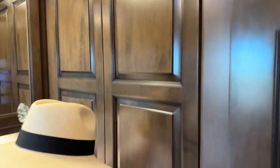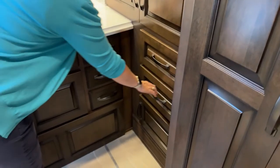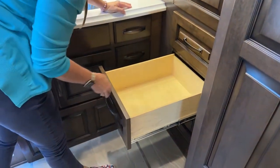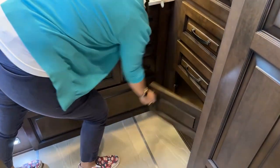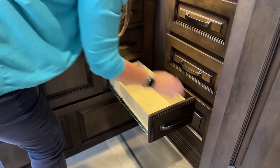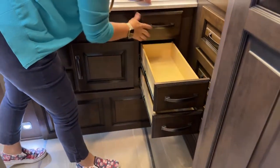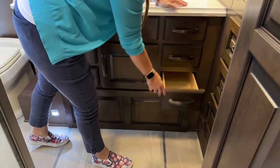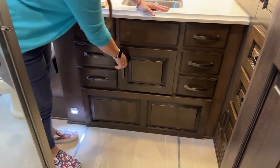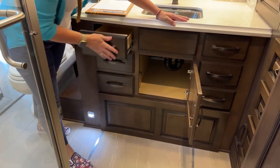One thing that you do gain in this floor plan are these additional drawers. In the Mountaineer we had two drawers; here we have a cabinet, two drawers, and then an additional three smaller pocket drawers — which for me would be more useful. This is in my opinion a better floor plan because you have more drawer space.